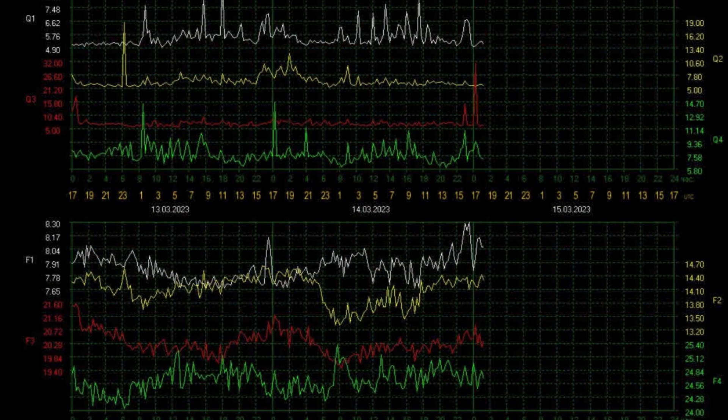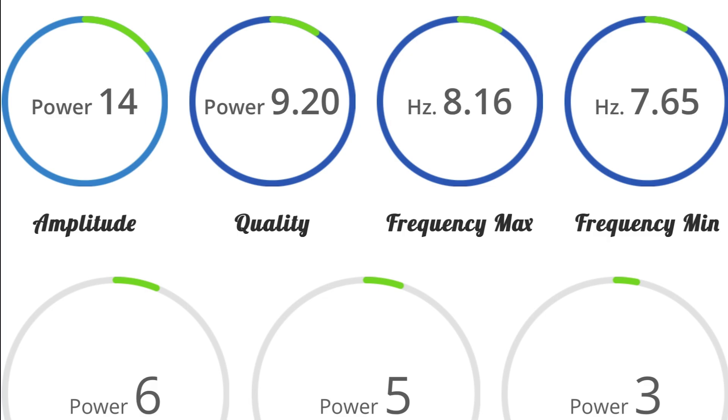Schumann resonance for today: a low power of 14, and a little bit of a blackout in the last few hours. Quality of 9.2, frequency max of 8.6.